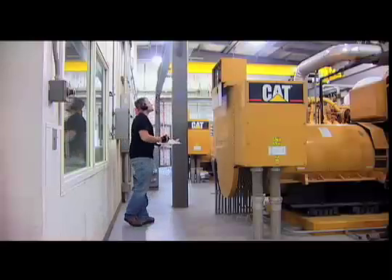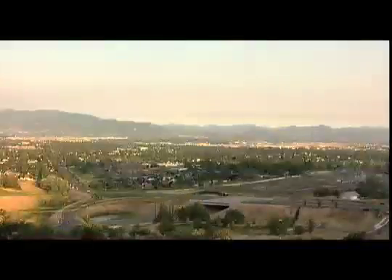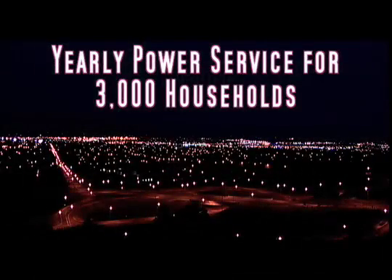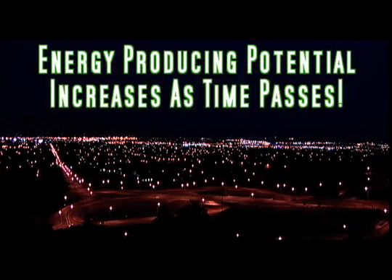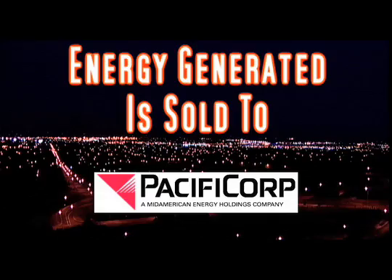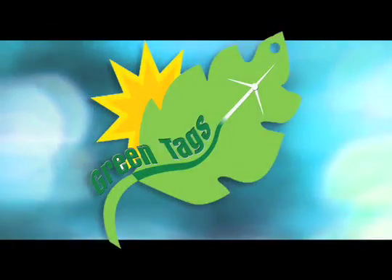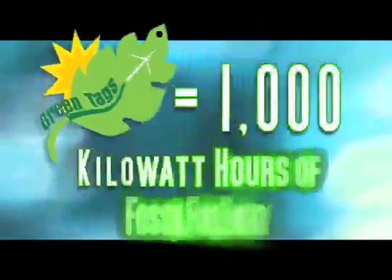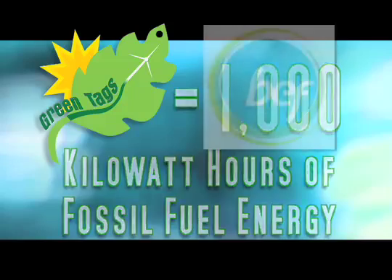Burning 1,080 cubic feet of landfill gas a minute and creating 3.2 megawatts 24/7, the gas-to-energy facility provides enough power to service 3,000 households every year — the equivalent of 20,000 tons of coal. And as time passes, the energy-producing potential increases. This energy generated is sold to Pacific Corp. The gas-to-energy facility also creates green tags; each green tag is equal to 1,000 kilowatt-hours of fossil fuel energy, which Rogue Disposal sells to the Bonneville Environmental Foundation for marketing to utility customers.